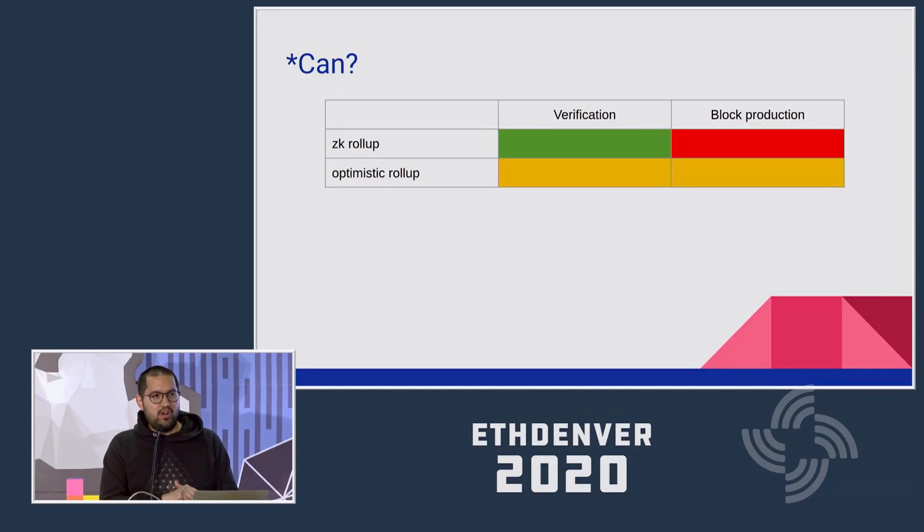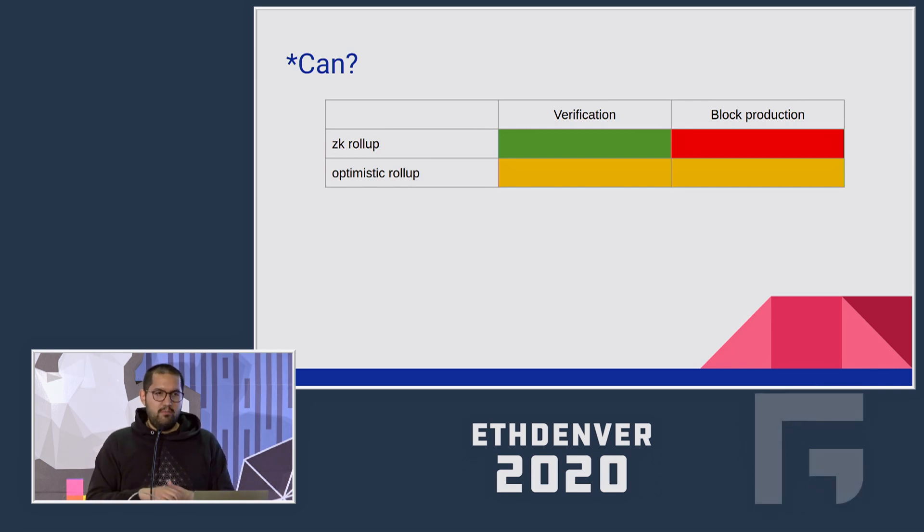Let's look at the profile of verification cost versus block production cost. In normal blockchains and in optimistic rollups, this cost is symmetric — running a full non-consensus node versus a consensus node costs basically the same. With ZK rollup, things get more complicated — especially with chains that embed ZK proofs directly at the consensus layer, like Coda. The verification cost is very cheap, but block production cost is much more expensive, meaning block production becomes more centralized. So we'll focus on the symmetric case of optimistic rollups.